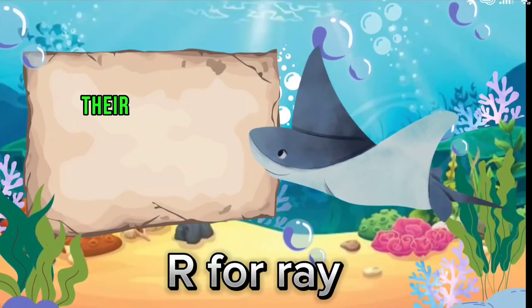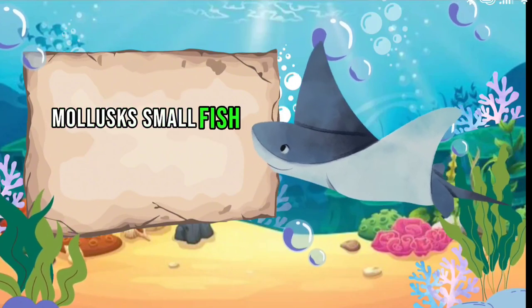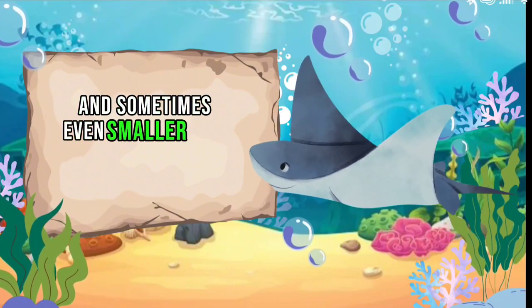R for Ray. Their diet can include crustaceans, mollusks, small fish, and sometimes even smaller rays.